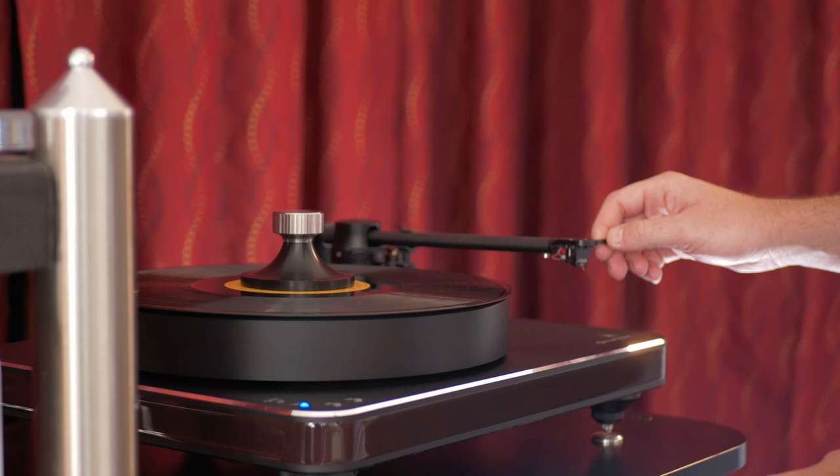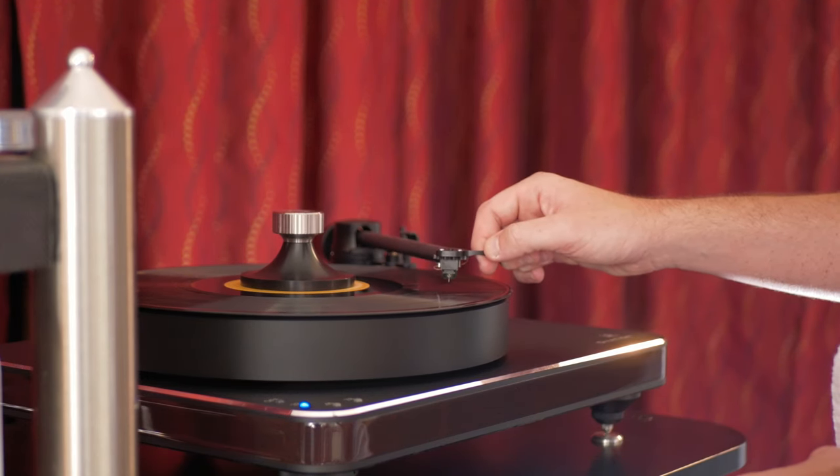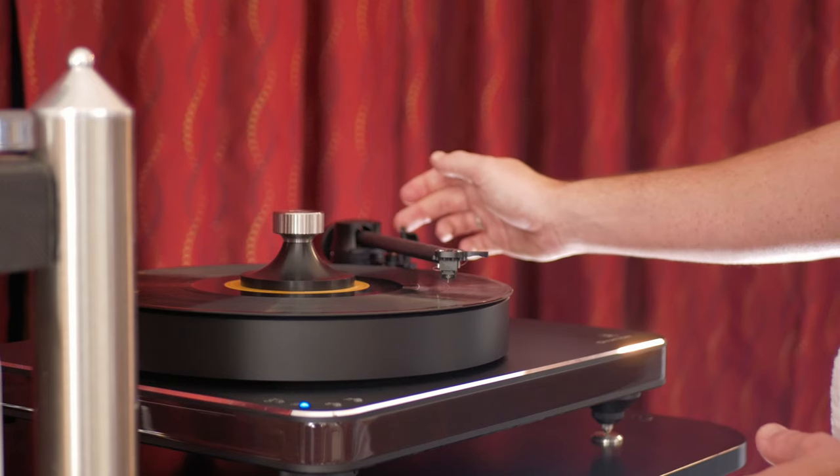Now we have the speakers set up, the subs set up, and we just want to make sure everything is perfect — that we have a balanced system and you can't tell where the subwoofers are placed in the room, that they're balanced with the speakers. That's when I play one of the best singers I've ever heard: Cécile McLorin Salvant. The song is called "Prelude / There's a Lull in My Life" off her album "Woman Child."